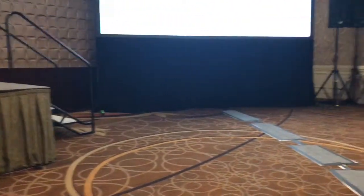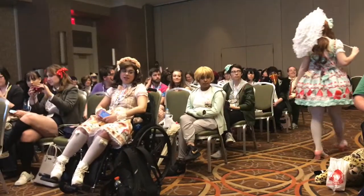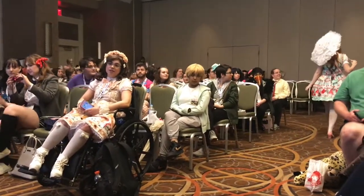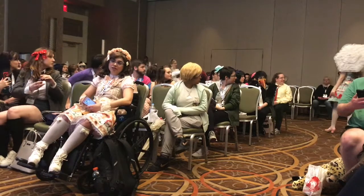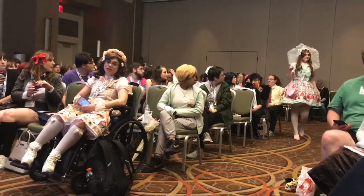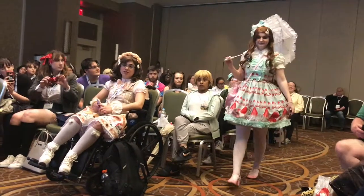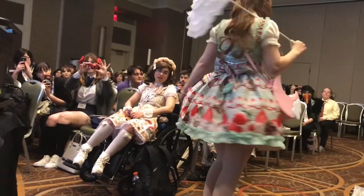Jess is our sweet Lolita. She is wearing Body Line Strawberry Shortcake JSK and Lovely Heart blouse. Her head bow and brooch were handmade by Sweet Mildred, and her shoes are by Another Innocent Tail. This sweet style portrait takes inspiration from tea time treats.